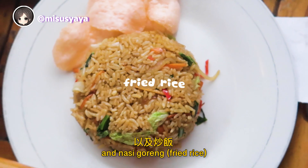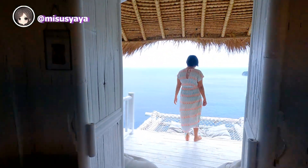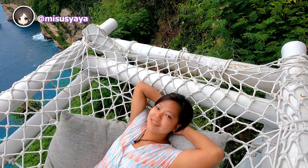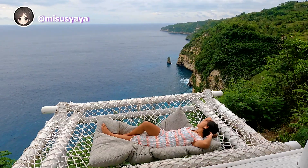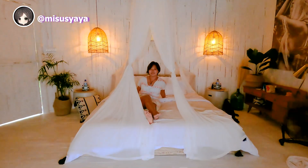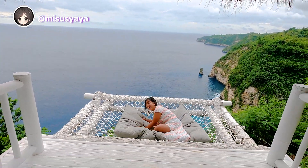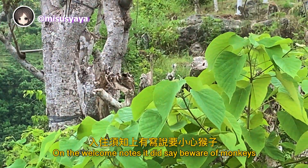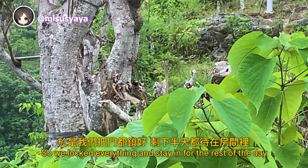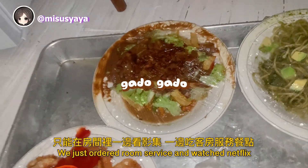We ordered room service — fried tempeh and cap chai. On the welcome notes, it said to beware of monkeys who might come and steal your stuff, so we locked everything and stayed in for the rest of the day. It was storming all night long, so we couldn't go anywhere and just ordered more room service and watched Netflix.